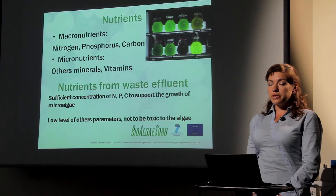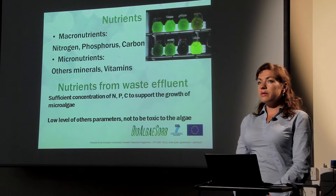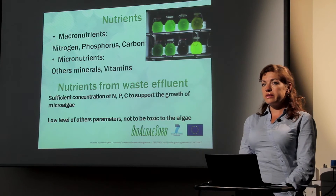pH has to be maintained as well because these organisms are quite sensitive. However, microalgae can also be adapted to different conditions. They need nutrients — the most important macronutrients are nitrogen, phosphorus, and carbon. Micronutrients include other minerals and vitamins. In this project we are using nutrients from waste effluents, so we need to ensure sufficient amounts of nitrogen, phosphorus, and carbon to support microalgae growth and high production, while also controlling low levels of toxic compounds that may be present in waste nutrients. Algae also need time to adapt to this particular environment.